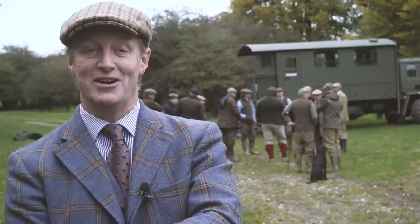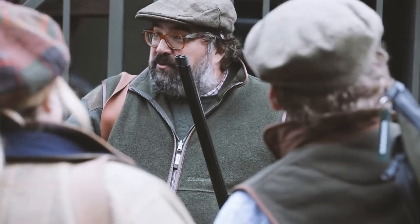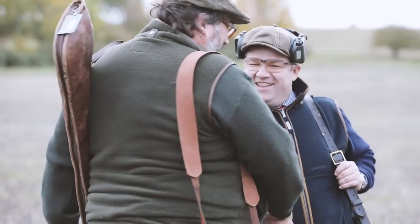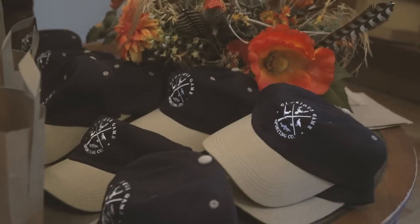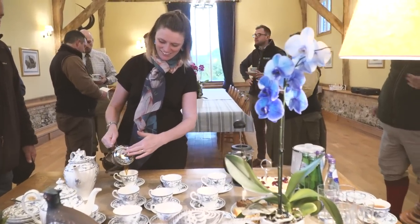Fabulous day down here in Wiltshire, Druids Lodge — beautifully run, really nice people, extremely professional. All the drives went like clockwork. I think everybody got shooting and plenty of it. All sorts of heights and variations of birds. Five out of five.